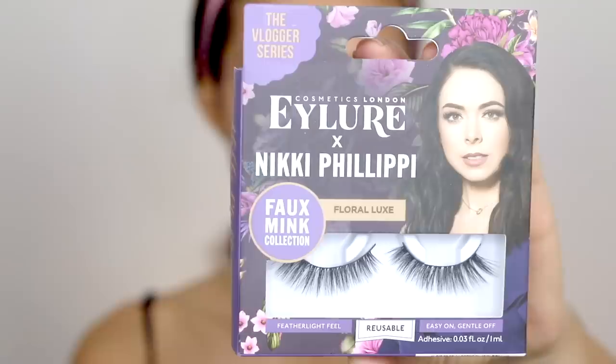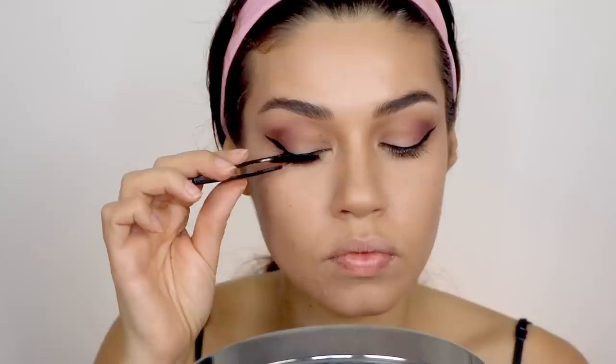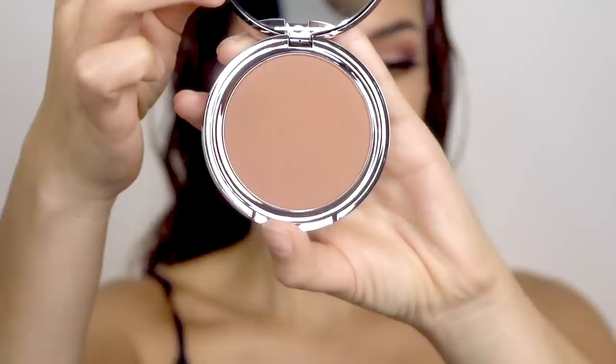For lashes, I'm using these ones from Eyelure — they are the Nikki Phillippe collab. They look so pretty on; they were the perfect lashes for this look because they just have this really nice curve on them. I added a little bit of mascara on my lower lashes. Then to finish off the face, I went in with the Girl Lactic Bronzer to bronze everything up and also use it as a contour powder. Then I went in with the MAC Mineralize Highlighter all over my cheeks — this just gave my skin the most beautiful glow. I didn't really want to add any blush because I just wanted this bronzy tone all over. Then I took the Lancôme Highlighter and added that in all of the key areas — my skin just looks so glowy and fresh.